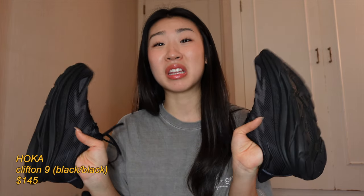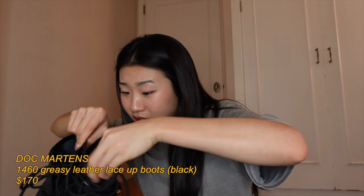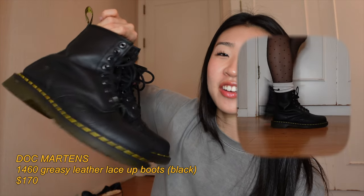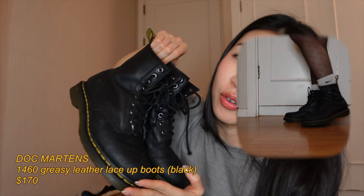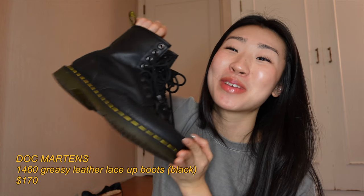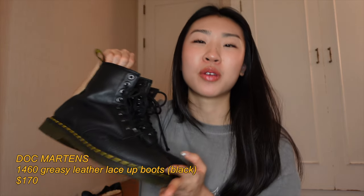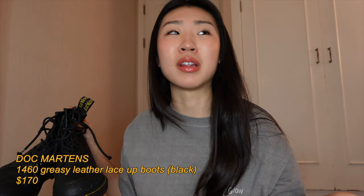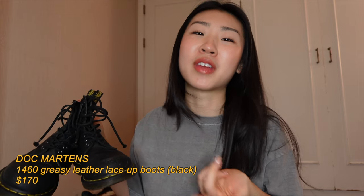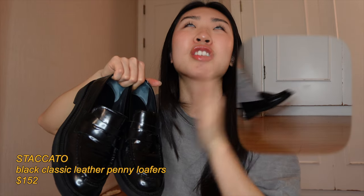Now we're getting a little dressy. Starting with my beater going-out shoes — the Doc Martens 1460s. They're not the shiny leather; I wish I got the shiny leather because I think it's cuter, but I literally bought these sophomore year of high school so they've lasted me seven years. Docs are so sturdy and high quality — totally worth the investment. If I'm going to a concert or the club, I'm probably wearing these because I don't care if they get stepped on, and they're kind of cute. I think they'll last me the next decade.